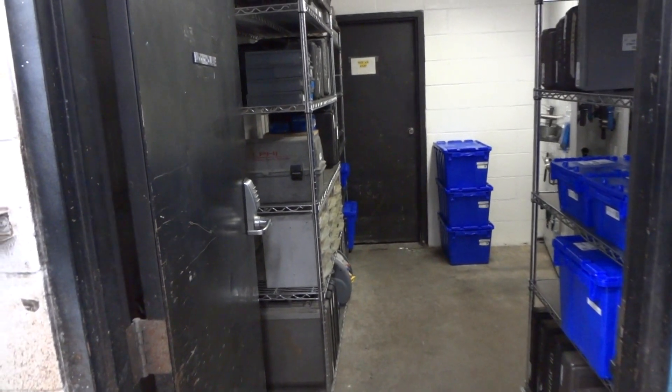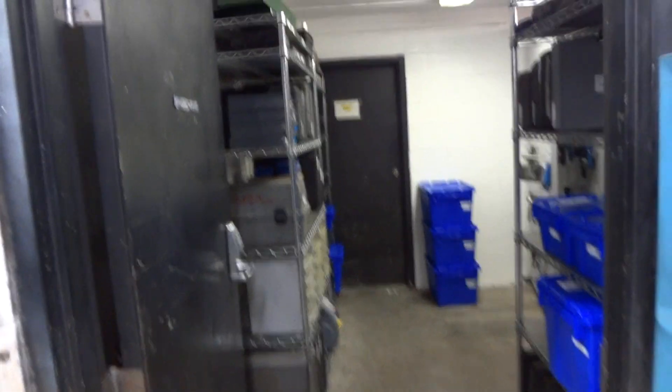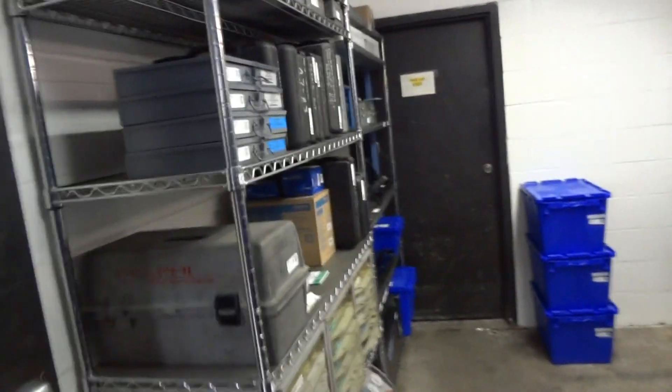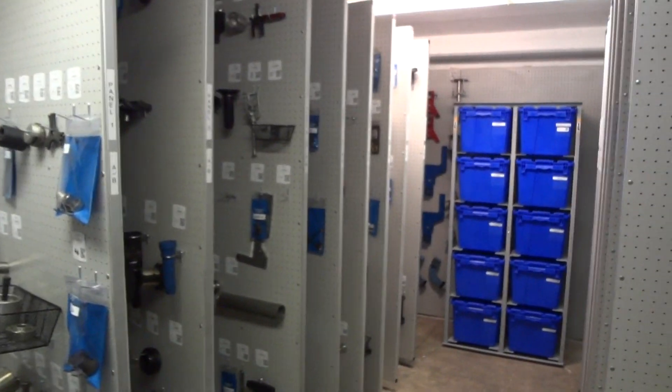We're just wrapping up here at Bob Howard Chevrolet. We're in Oklahoma City, Oklahoma. This was a Tools Guard job, and this is what it turned out like. It's a small room, but it actually worked out really well.